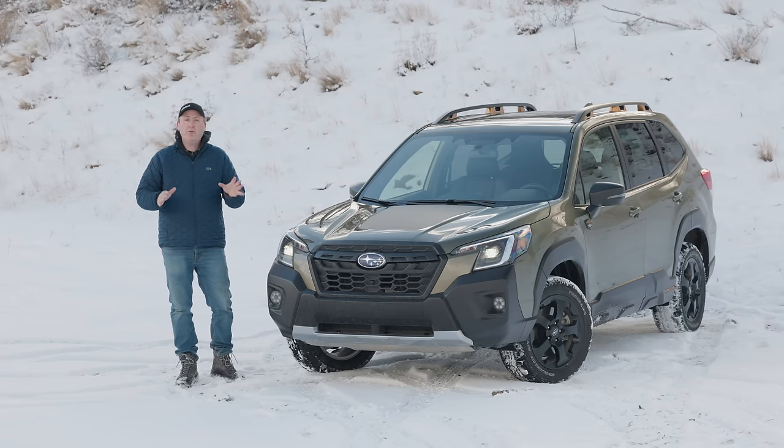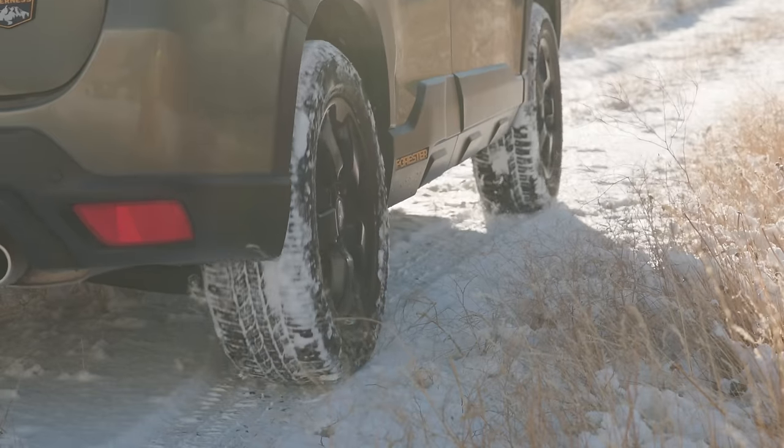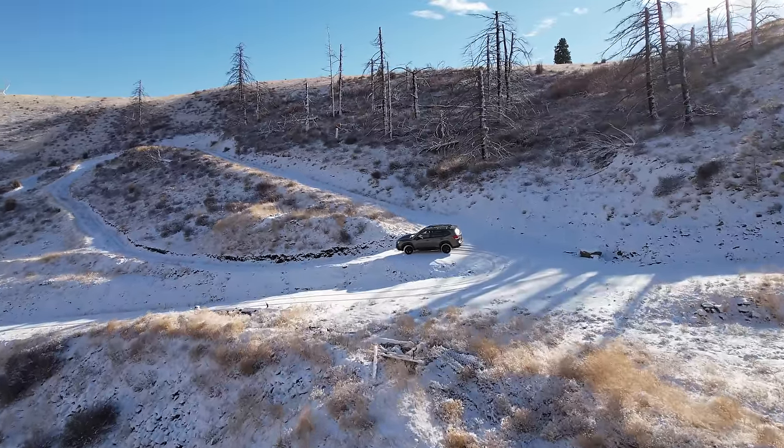This is the all-new 2022 Subaru Forester Wilderness. Today we brought it out to our test hill to experience a little fun in the snow. That's coming up right now on Driving Sports TV.